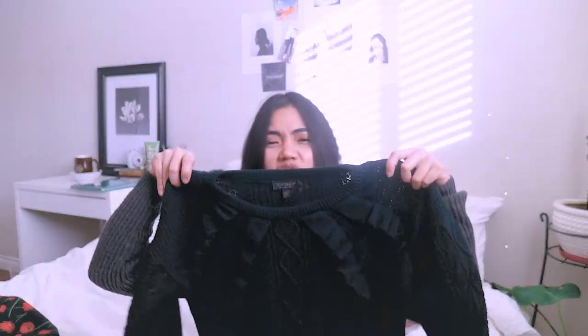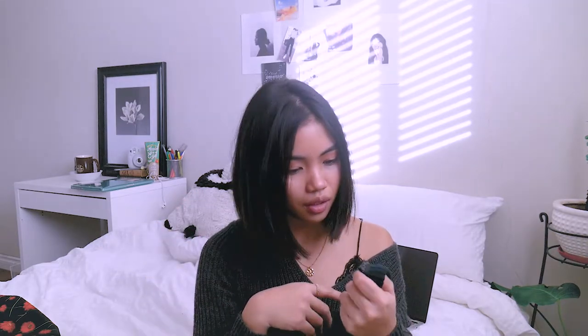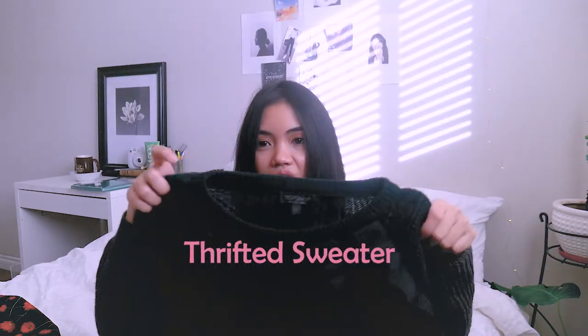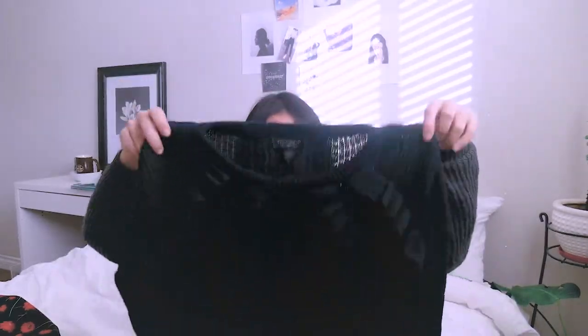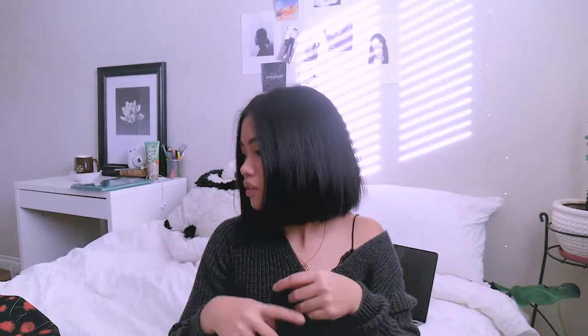And then this one, which was originally from Topshop, but I got it for 10 bucks at the thrift store. Thank God for Value Village. I'm so glad I didn't get one like these at full price, because I got it now — it's very cheap.